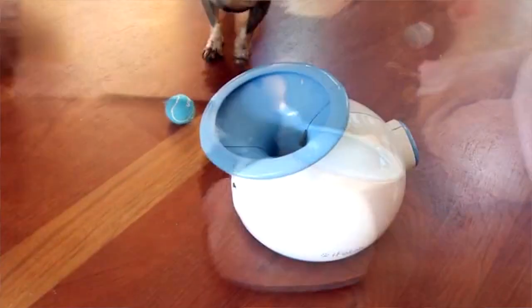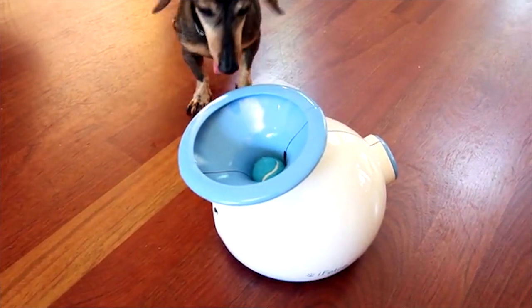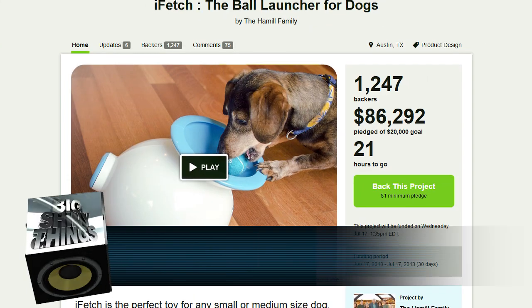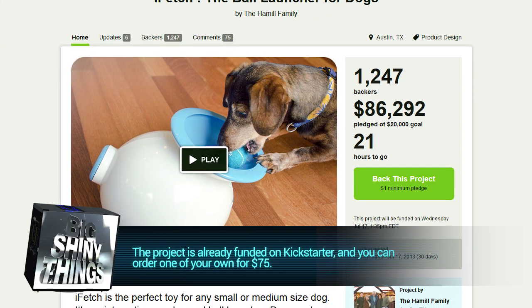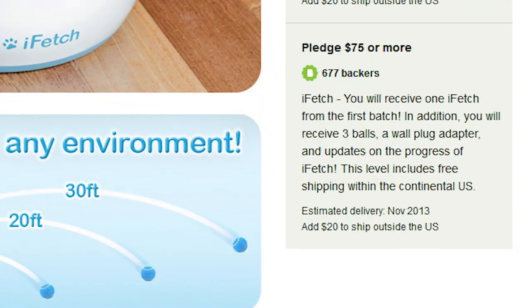The device automatically turns on the motor only when it detects a ball in the tray, allowing the device to run on batteries alone for a long period of time. However, if you want to plug it in, a wall plug is included that will allow the device to run indefinitely. The project has already well surpassed its Kickstarter funding goal, and if you want to be one of the first to own one, you can head over to the link below and order one of your own for $75.